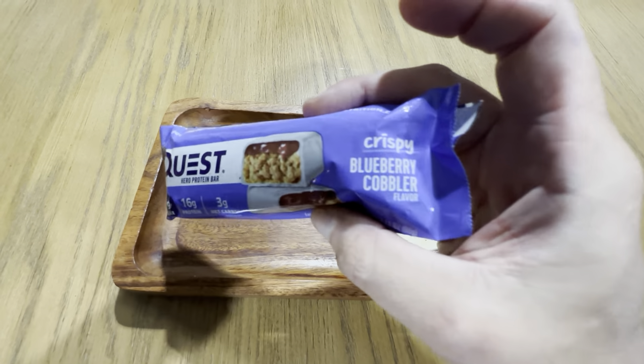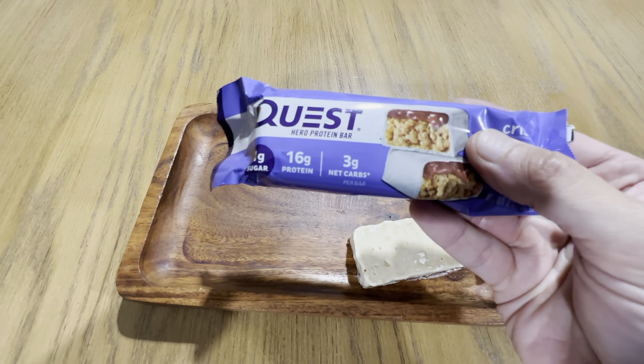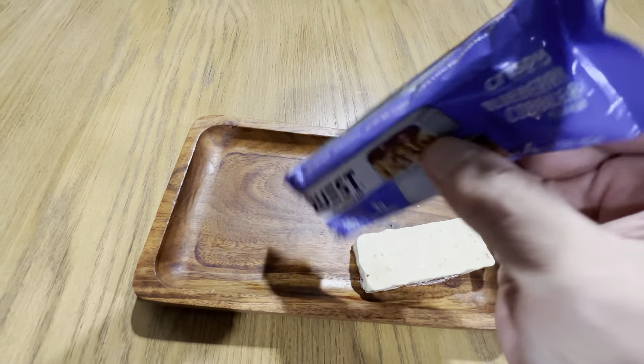This is the Quest Nutrition Blueberry Cobbler Bar. These are really great bars. 3 grams of carbs, 16 grams of protein, 1 gram of sugar.